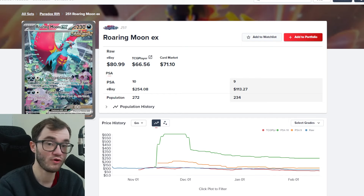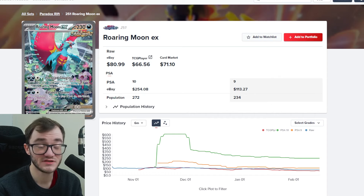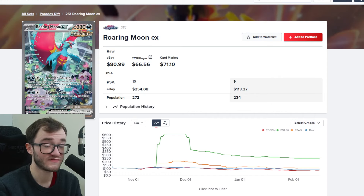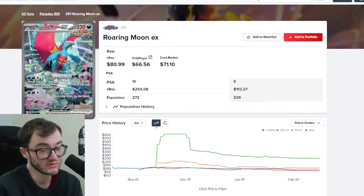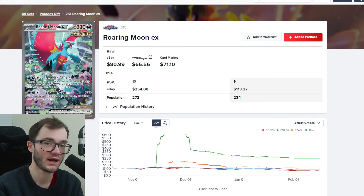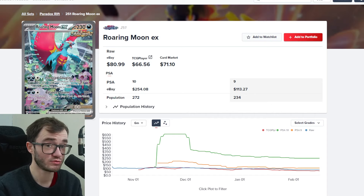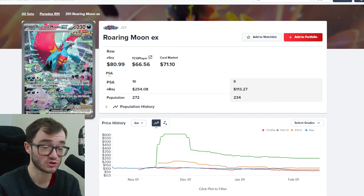Next, a big card from Paradox Rift — the Roaring Moon. I haven't opened any Paradox Rift; I haven't touched Paldea Evolved, Paradox Rift, or Obsidian Flames. I did open a fair amount of Scarlet and Violet base set, so I have most of the cards I want from there. From Paradox Rift, there are only a few cards I really want. It comes down to whether I buy a booster box and try to pull the Roaring Moon, or just buy it directly. The Roaring Moon has been dropping in price, and booster boxes for Paradox Rift are some of the cheapest around.